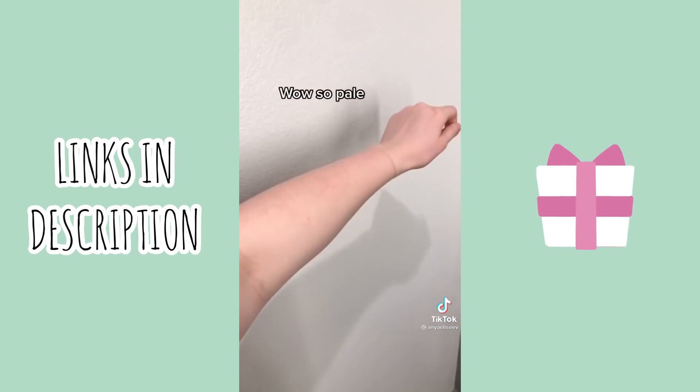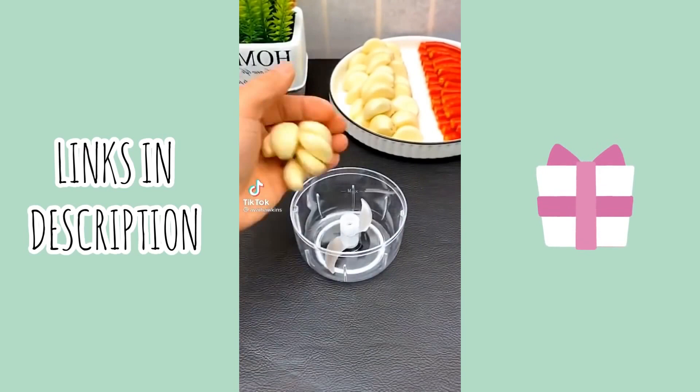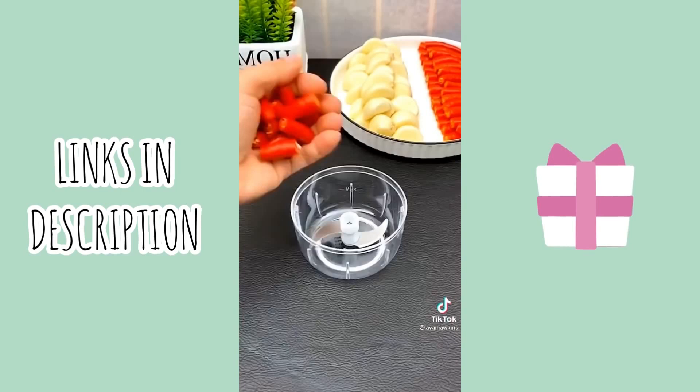Amazon Kitchen Favorites. First up is this mini chopper. It's perfect for chopping up various vegetables for salads and stir fries. And if you feel like getting fancy, it also works well for fish tartare.